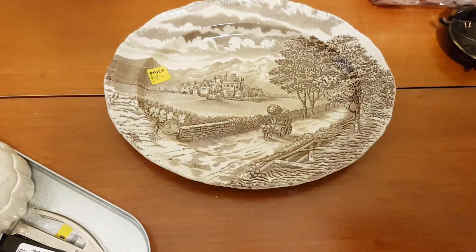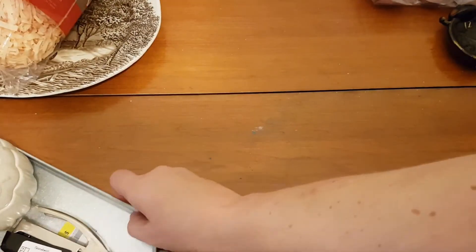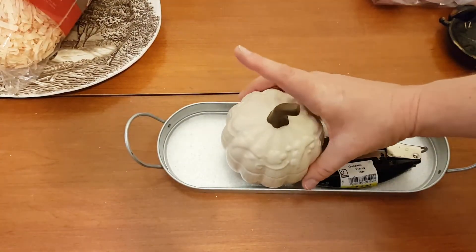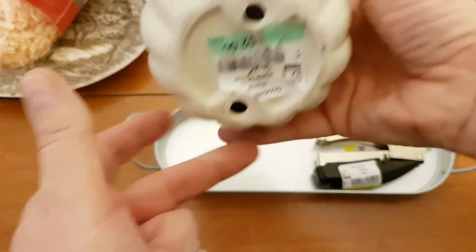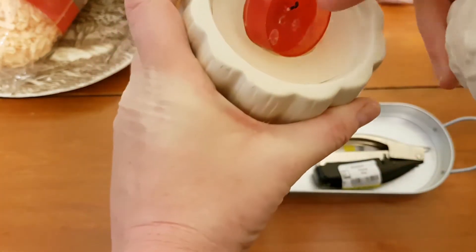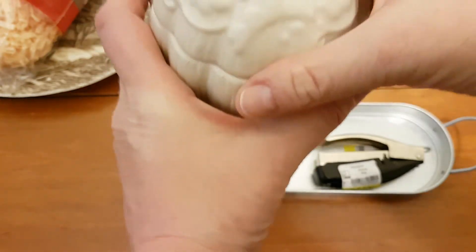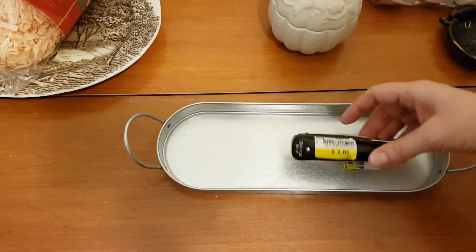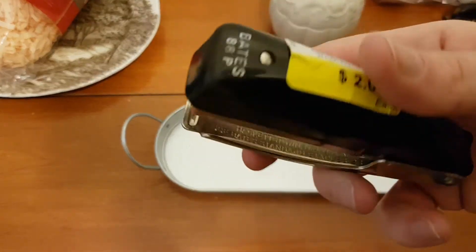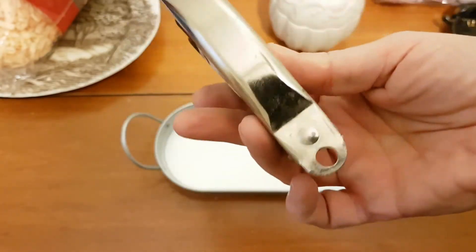I got some of this paper shredded paper stuff for baskets — I think I paid a dime for it. I got this little pumpkin; I thought he was cute and I'll put him away for fall. I think I paid two dollars for him — he's got a candle inside, so we'll have to tidy that up and get a new candle in there for next year. I found this vintage stapler and paid two dollars for it.